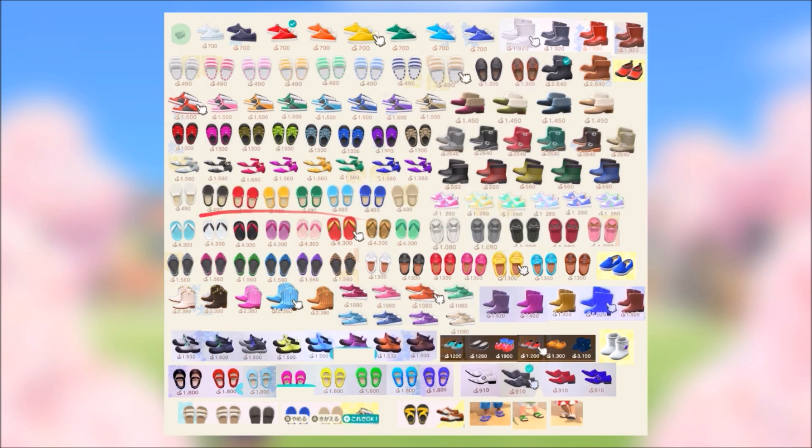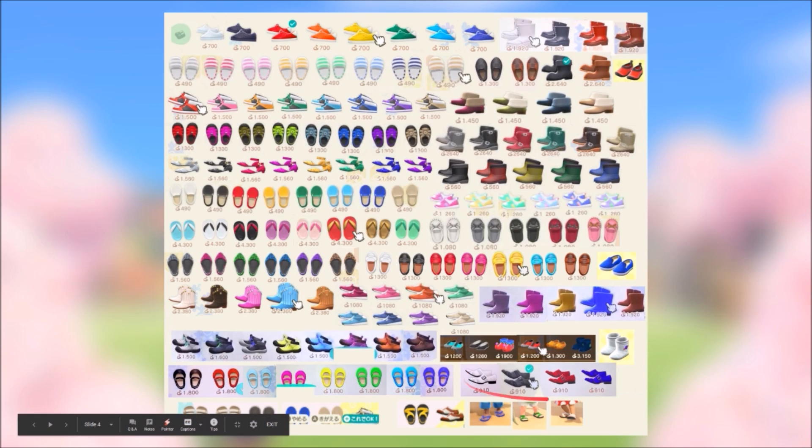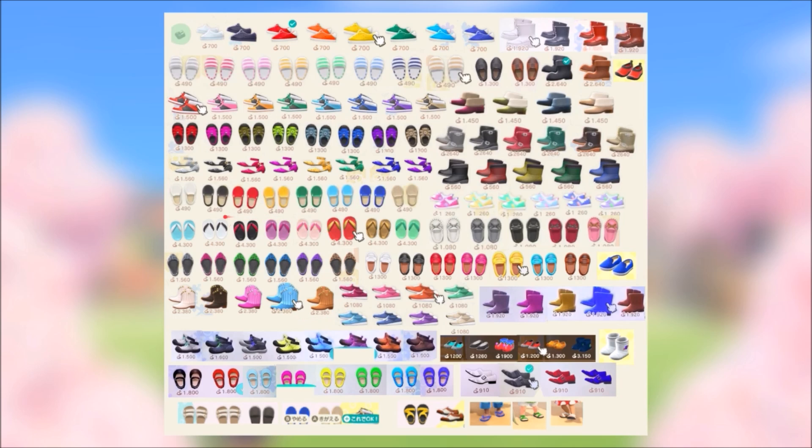There are more loafers in all different colors, and flip-flops which a lot of people are going to use given that we're on an island. The all-gold flip-flops are 4,300 bells — interesting price for slippers. There are running shoes at around 910 bells and cowboy-like shoes too. Some of the more expensive ones are the flip-flops at 4,300 bells. At the bottom we've got flip-flops shown in-game, some clown or joker shoes, and hiking shoes in the middle.